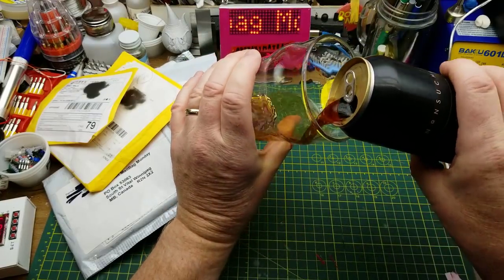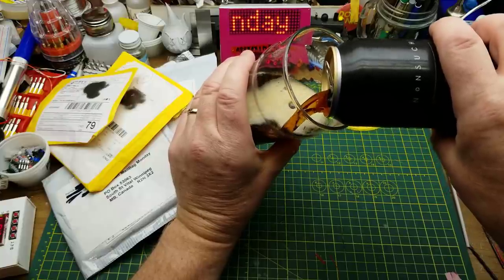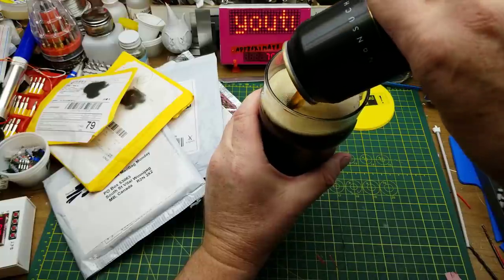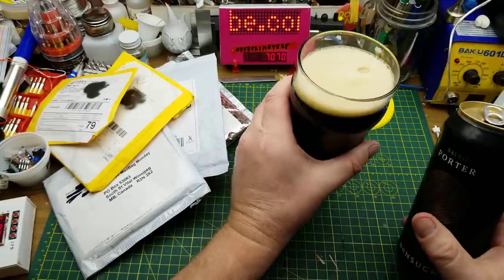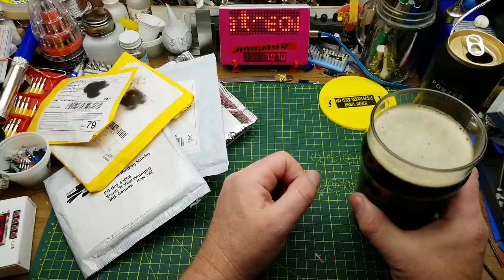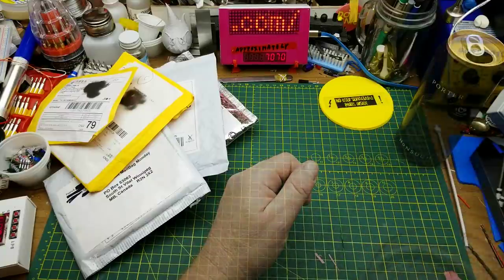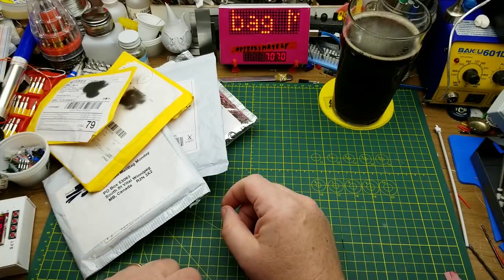The beer chosen to accompany tonight's Mailbag Monday is Non-Such Brewing's Baltic Porter. Not much for tasting notes on the can, but if I remember correctly from the last time I had this, it is quite roasty but not as thick a mouthfeel as a lot of the traditional porters you find brought in from the UK. Still a very nice pint, very nice indeed.